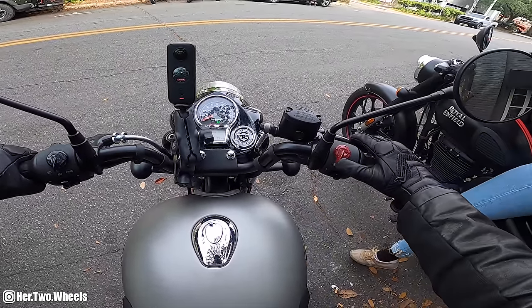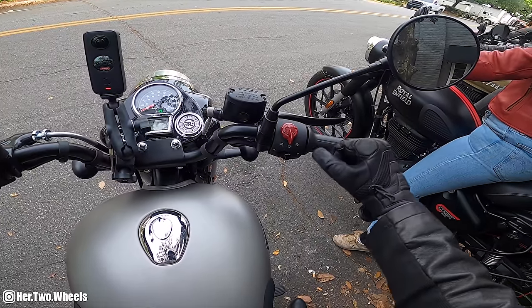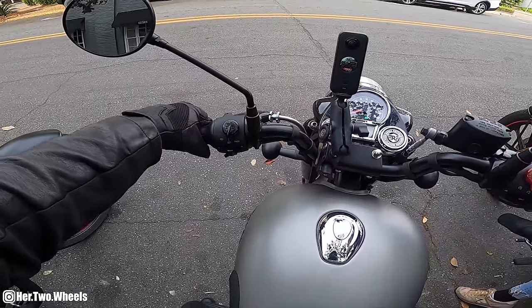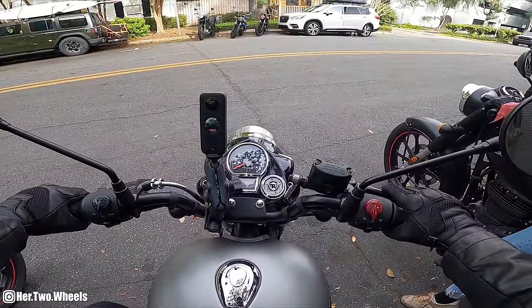Hopping on this little 350 for the first time. You just push it over to the start button. You have your hazards here - switch those off obviously. Turn signal is not self-canceling. Very, very simplistic motorcycle.